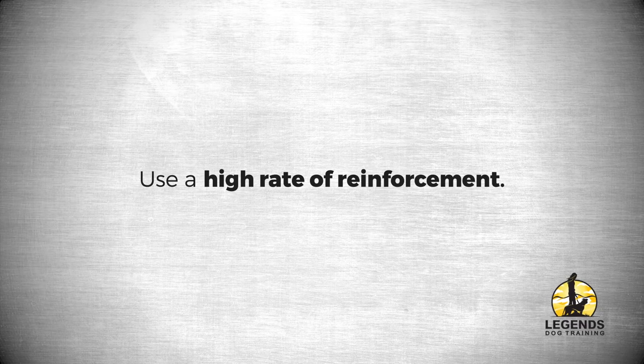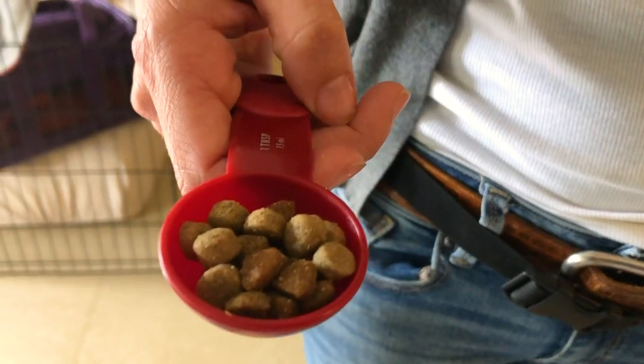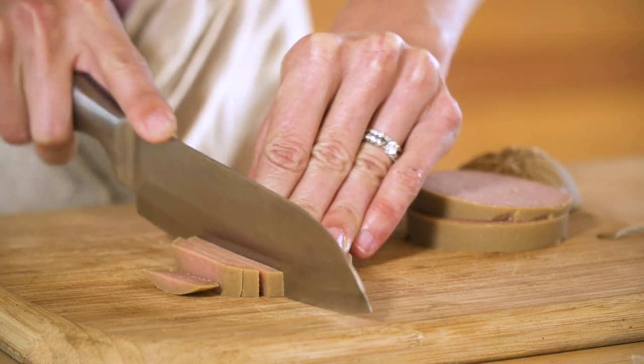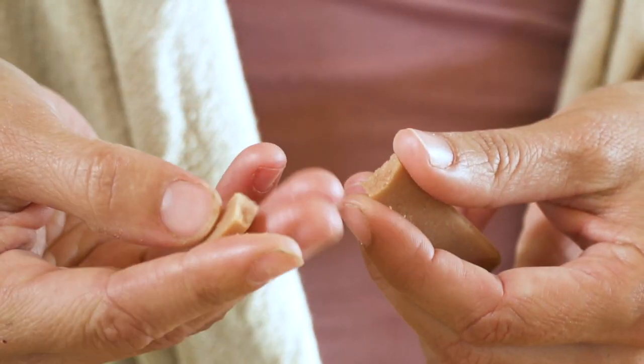These training exercises require a high rate of reinforcement. In some cases, you can use your puppy's meals for training. You can also supplement those meals with a moist, meaty, nutritious training food that can be easily broken into small pieces without crumbling.